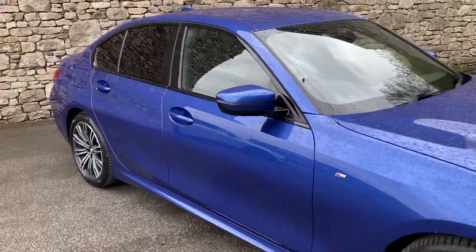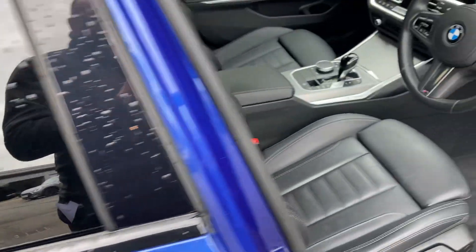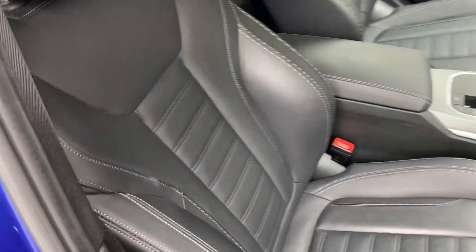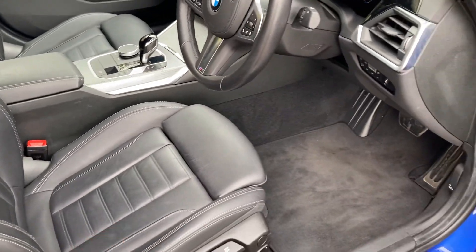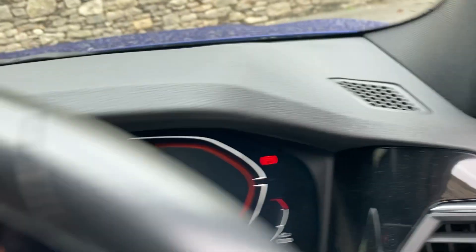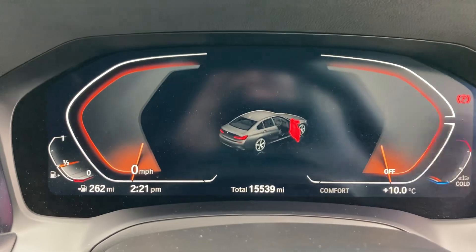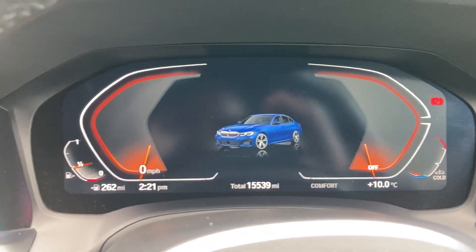So that's the outside — let's have a look on the inside. You can see we've got the black Vanaska leather with grey contrast stitching. Sport seats give you bigger side bolsters and adjustable under-thigh support. Electric windows all round are standard, and you've got electric folding mirrors as well. Jumping inside, you can see the mileage there — 15,539 miles — on the full digital dashboard.